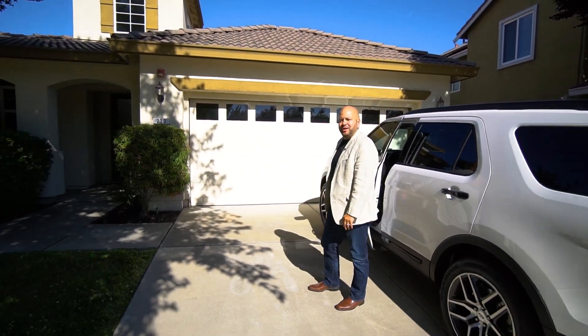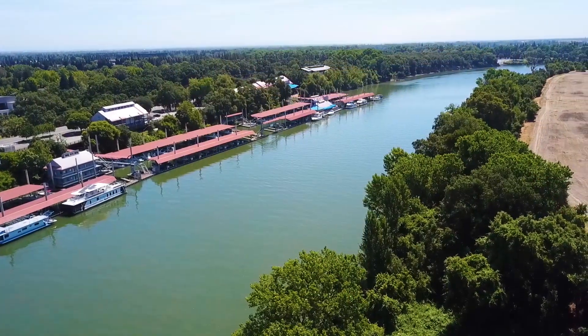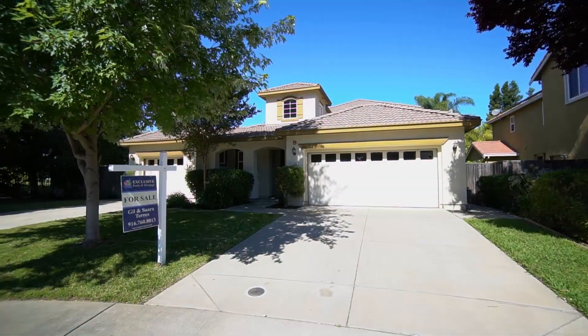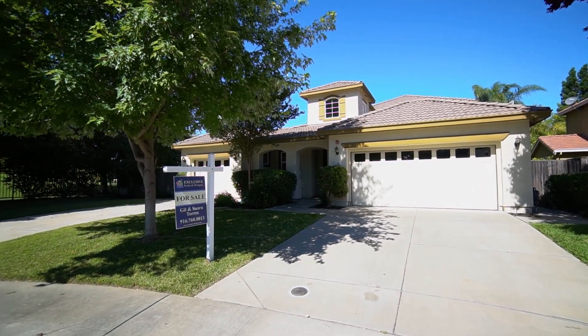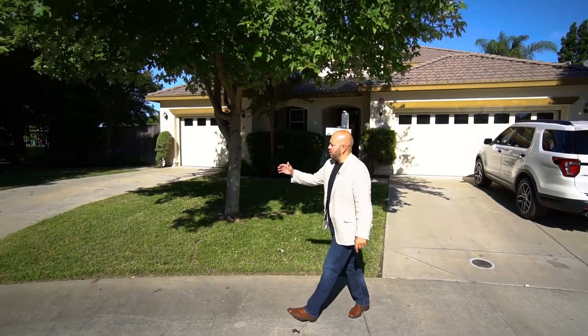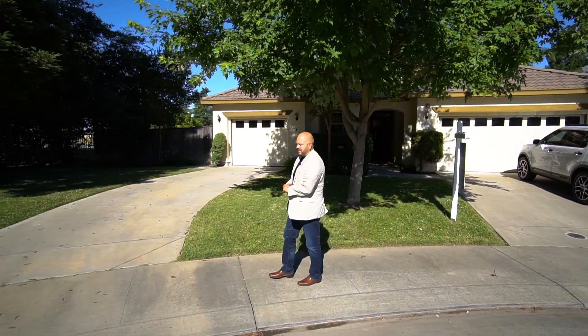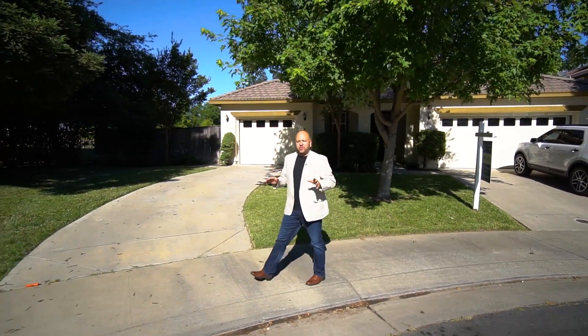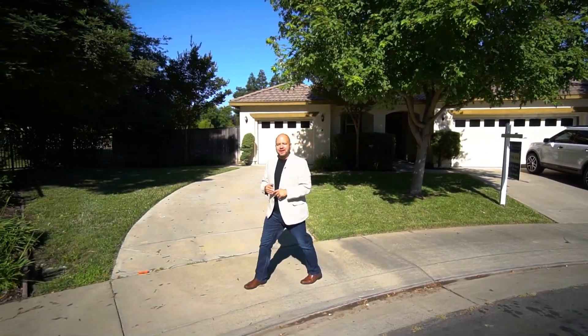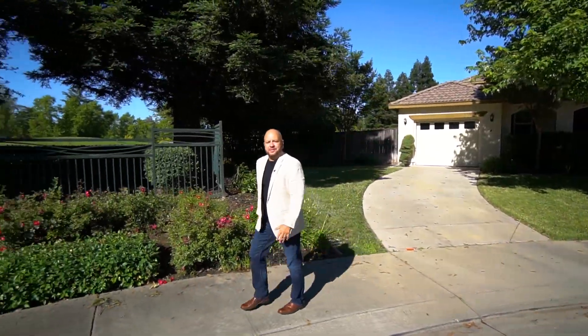Welcome to the exclusive gated community of The Rivers within West Sacramento, just across the river from downtown. This beautiful two-story home features upgrades throughout, and is conveniently located at the end of a cul-de-sac, with no side neighbors and access to your own very private park. This home is ready for entertaining with family and friends. Come take a peek at the features that surround this luxury home.